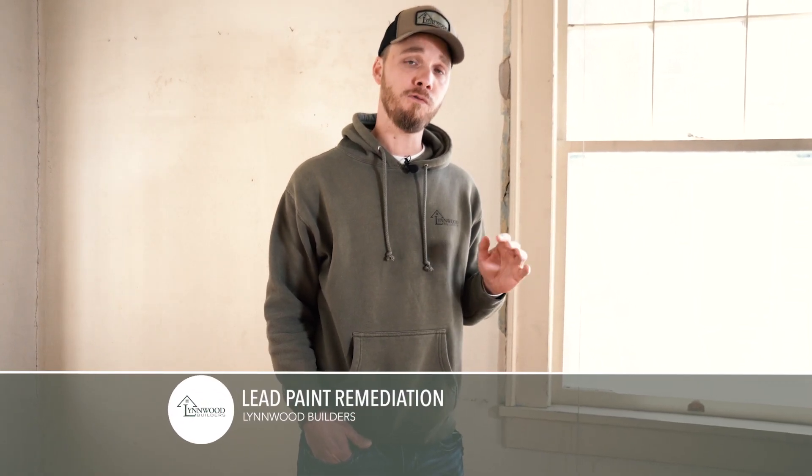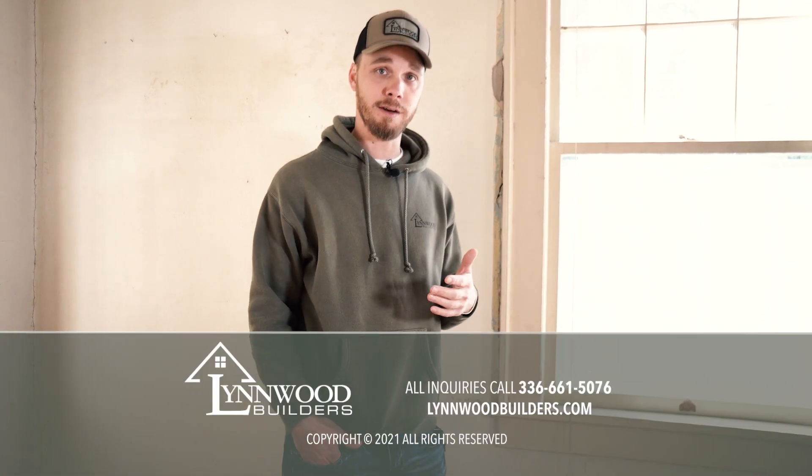This home was built in 1921. Any home built before 1977 requires that we test for lead paint in compliance with federal laws. Now this house failed lead paint on this trim, so unfortunately we won't be able to reuse this trim after we replace the plaster walls, which will require us to fabricate similar trim by hand.